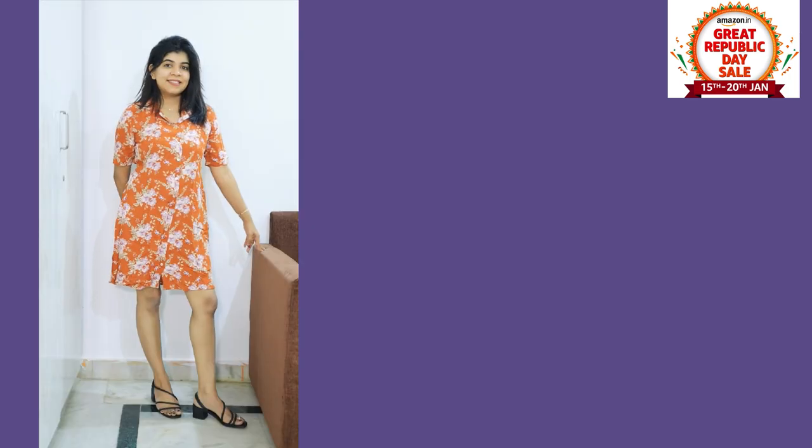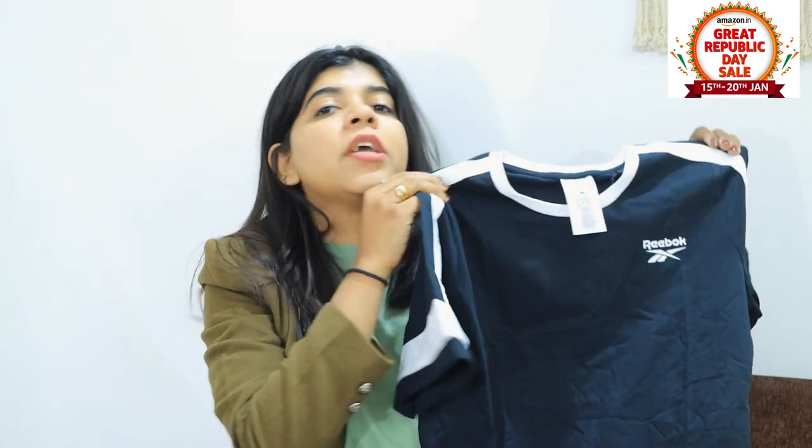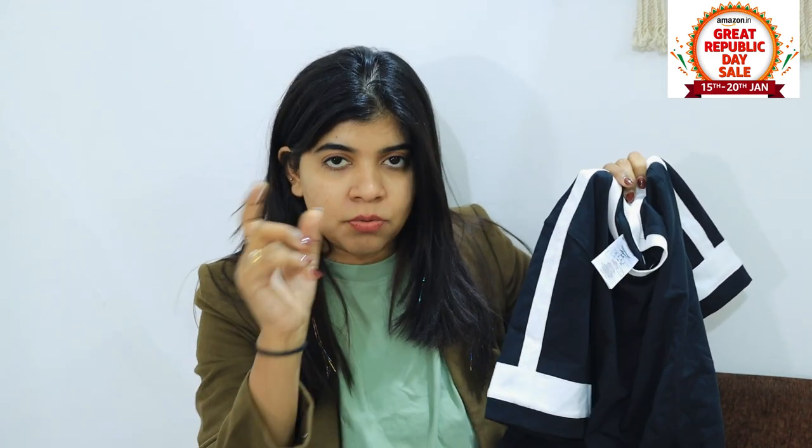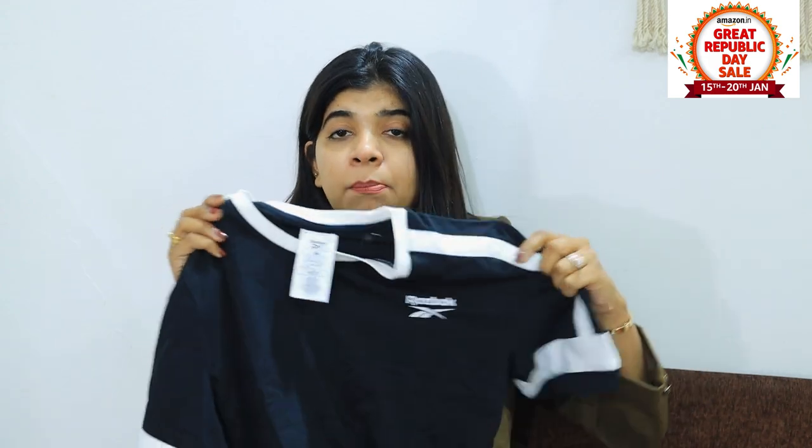Coming to my next piece — this is a T-shirt from the sports section. I have taken the original Reebok. You can trust this is authentic because it is taken from the store section. It is on a 70–80% discount. It is a cotton T-shirt, you can breathe with your body when you are exercising.